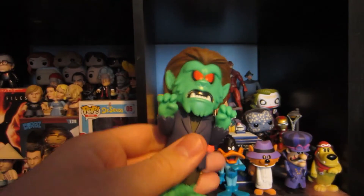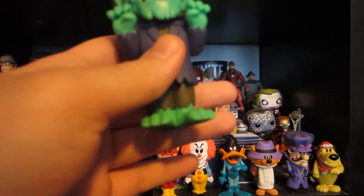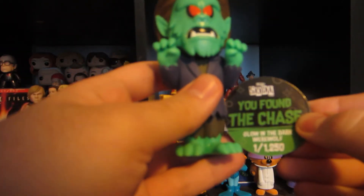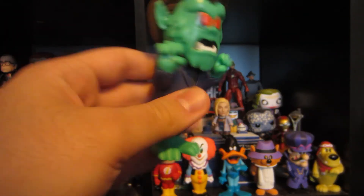Oh wait — whoa, sorry, this is why I don't look at the pog first. This is the chase! It's the glow-in-the-dark — the chase is glow-in-the-dark. I didn't catch it! So we actually have the chase glow-in-the-dark werewolf, one out of one thousand two hundred and fifty. Wow, that is cool!